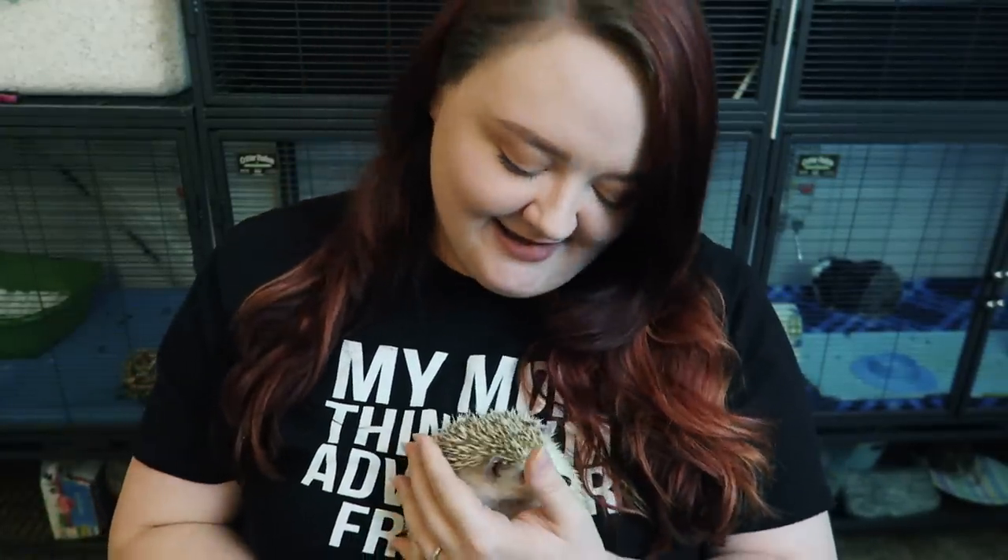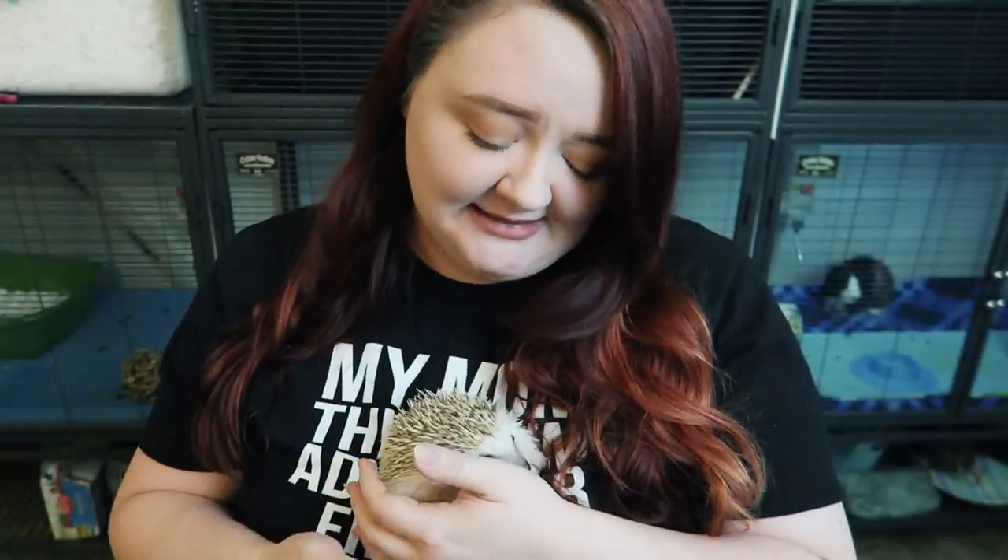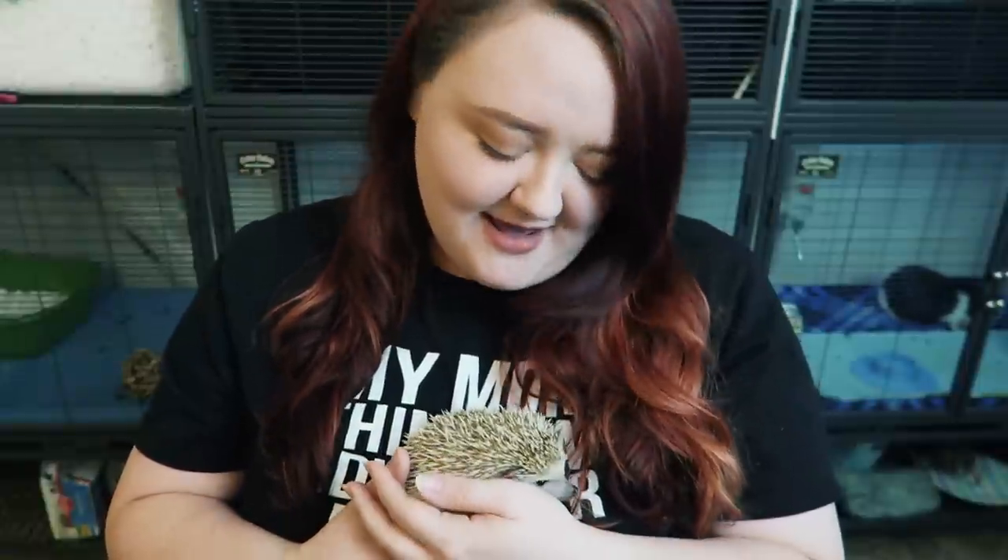That's it from me today — I've got to go give Draco a bath. Thank you so much for watching. I was a little distracted since all of the pets decided to come into the pet room at the same time and bother each other, so if I missed something feel free to leave it in the comments below, and I will see you all in my next video. Bye!